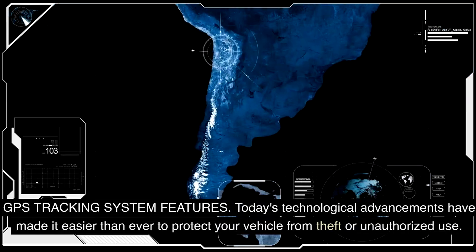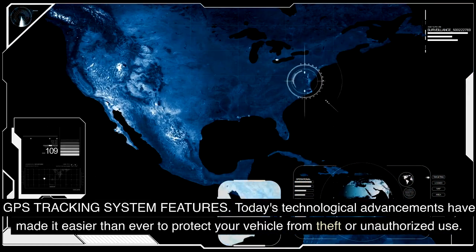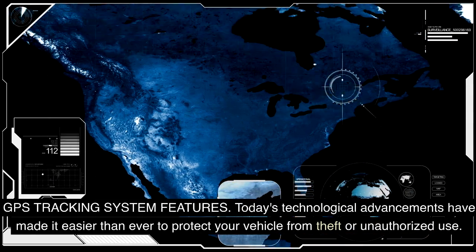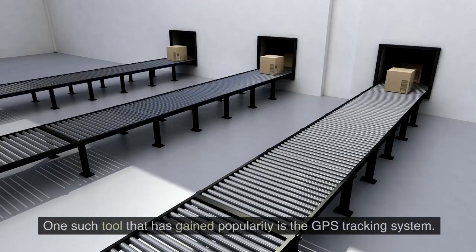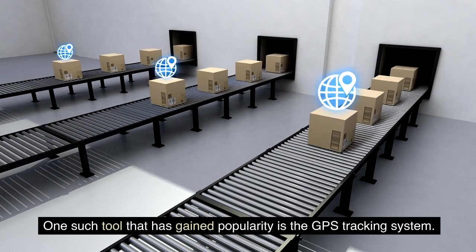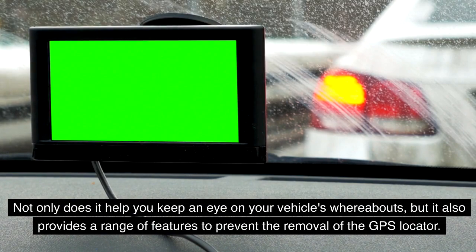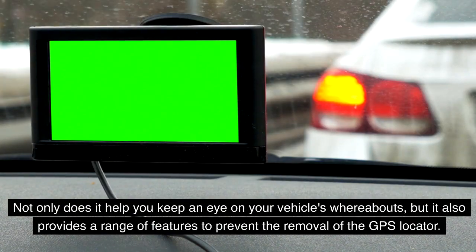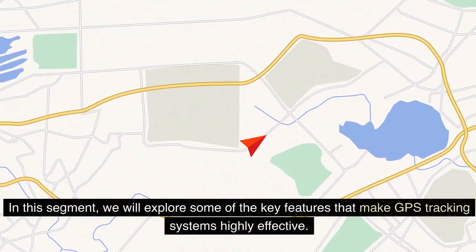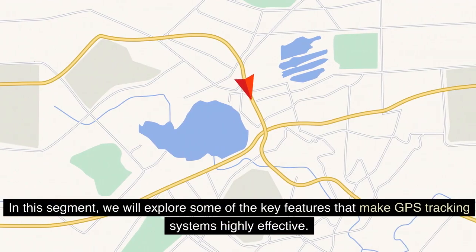GPS tracking system features. Today's technological advancements have made it easier than ever to protect your vehicle from theft or unauthorized use. One such tool that has gained popularity is the GPS tracking system. Not only does it help you keep an eye on your vehicle's whereabouts, but it also provides a range of features to prevent the removal of the GPS locator. In this segment, we will explore some of the key features that make GPS tracking systems highly effective.